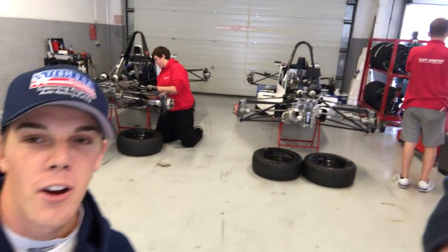You can see back here the crew working on the cars, preparing them. We're actually going to be on track tomorrow at Rockingham to get more time with these cars, and make sure that we're ready for the Formula Ford Festival next weekend.